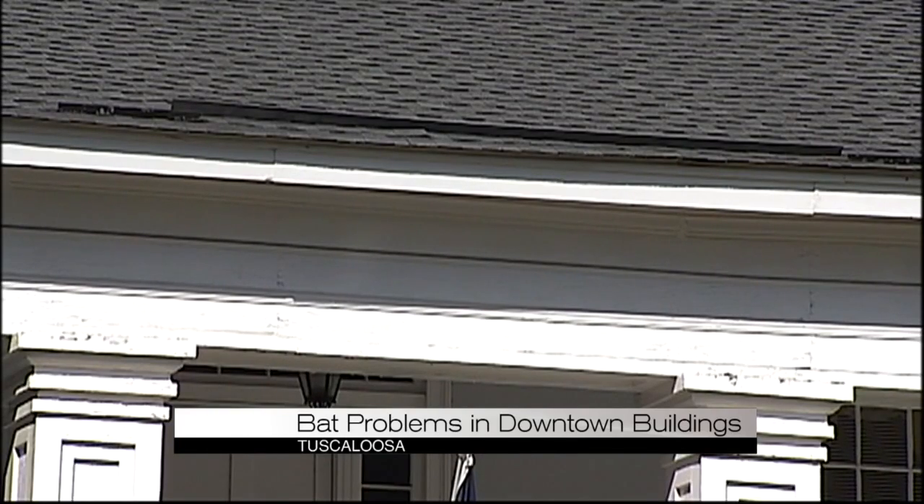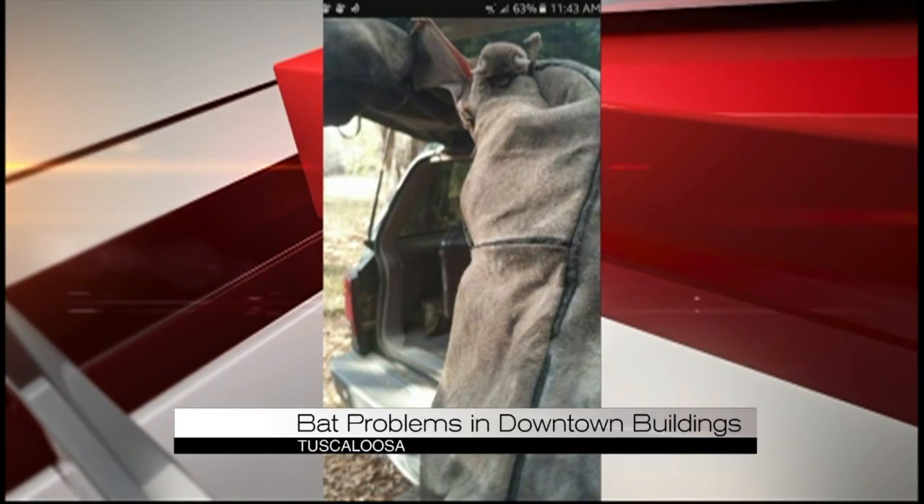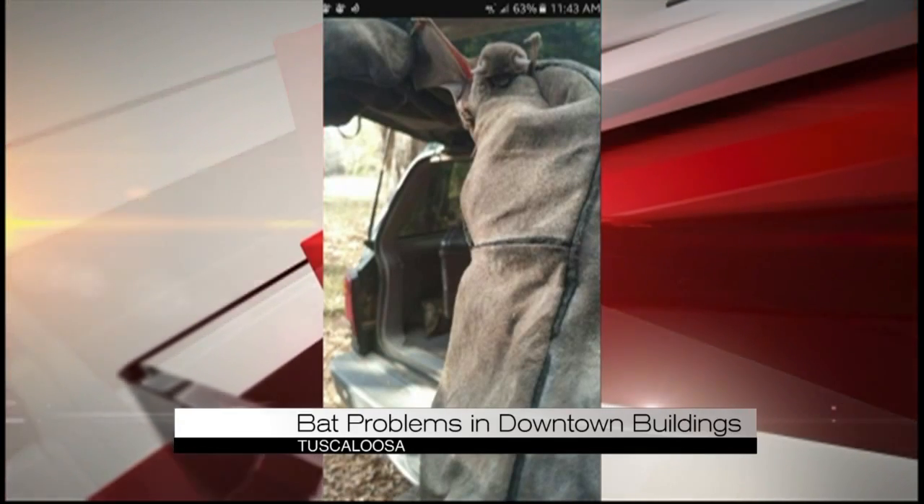The bats like to roost in vents and under shingles on a house. You can find them roosting under your shingle lines. A big problem is houses that have large gable vents or louvered vents — any crack and crevice behind your gutter system.